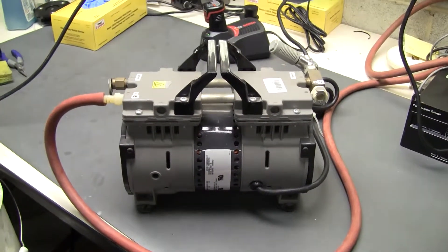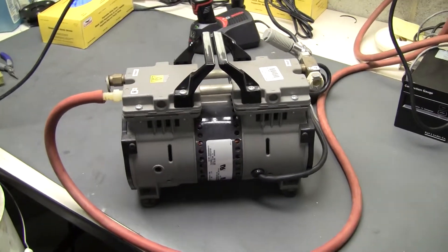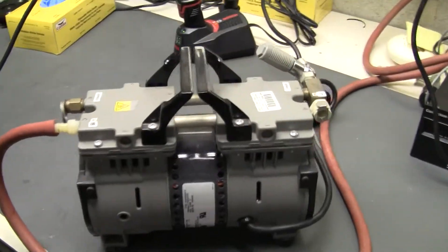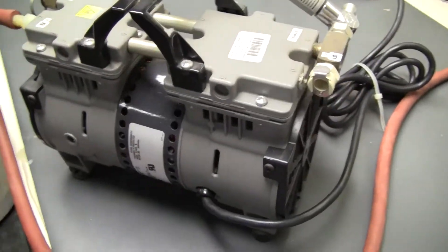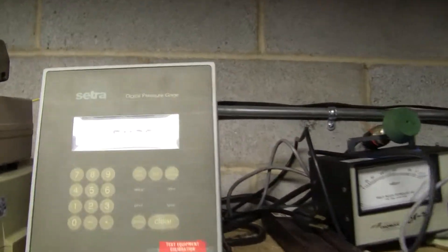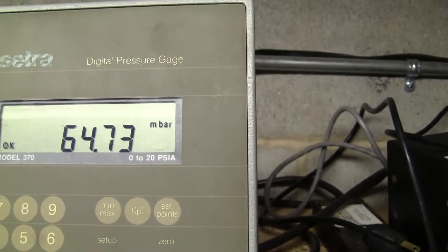Hello, Brett here from Hitech Trader. Today we are looking at the Dynex dual diaphragm pump, and she's currently on right now, working great and pulling, as you can see here, just below 65 millibar.